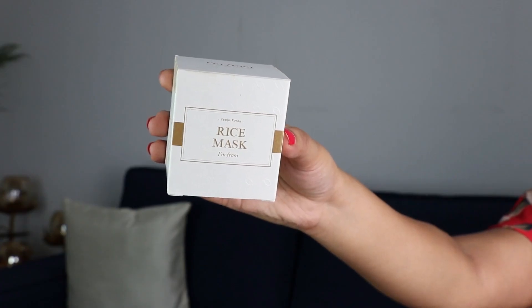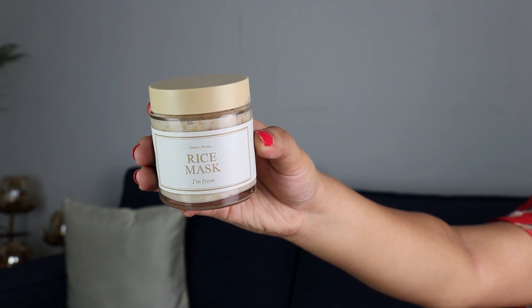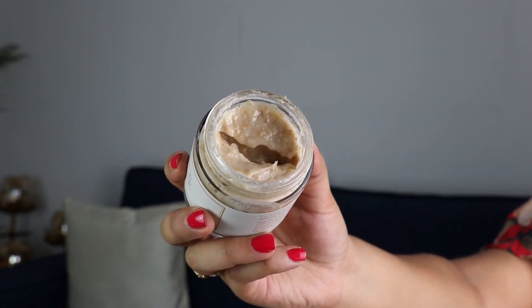If you are not new to skincare, you surely must know how important rice is in Korean skincare. From rice water to rice masks, rice is always in demand. I was ecstatic when I saw the I'm From Rice Mask in my goodie box. The packaging is so neat and classy — it comes in a glass tub and feels quite heavy. It's a bit granular so you can also exfoliate with it, and the fragrance is very natural. It will help in improving your skin texture and lighten and brighten your skin. It has a very creamy consistency so you don't need to add water or rose water. I already had it on my wish list, and now that I've got my hands on it, I'm super happy.